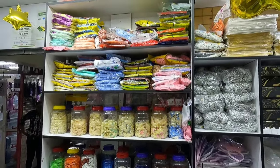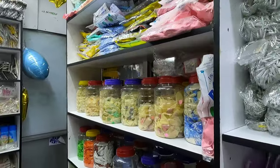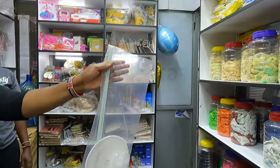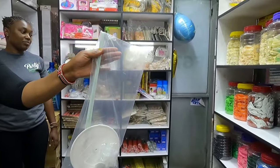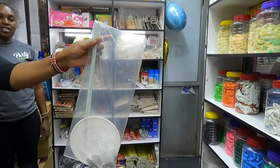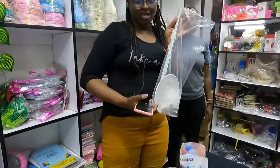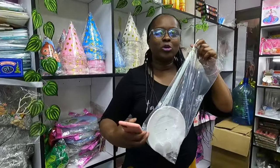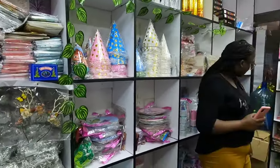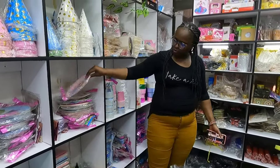Balloons range from 10 shillings to 20 shillings per piece. There's also a column stand — an 11-column stand, inclusive of balloons, for 700 shillings. This is an offer that runs up to the end of the month, which is 30th October. The original price was 800, so it's a 100 shilling discount.